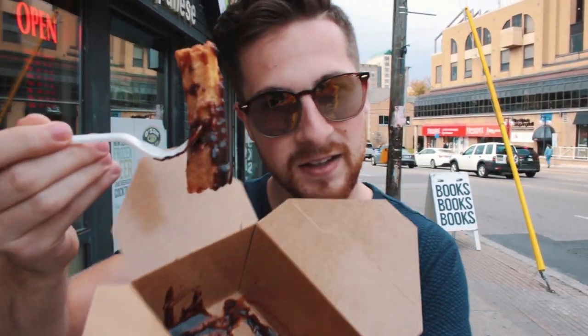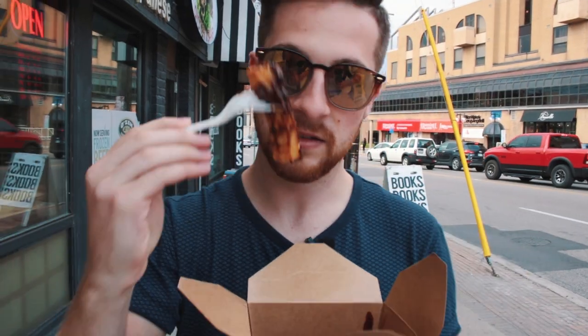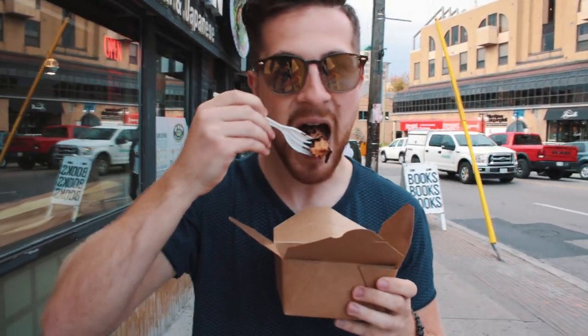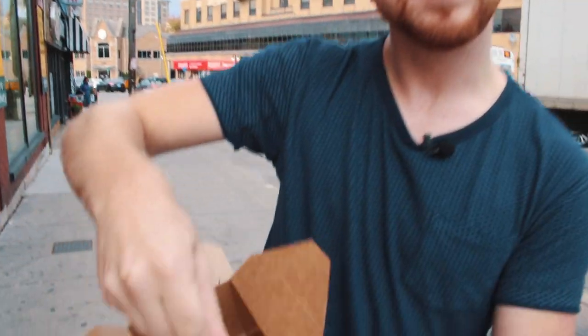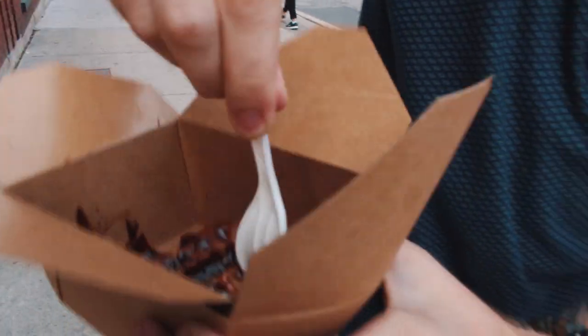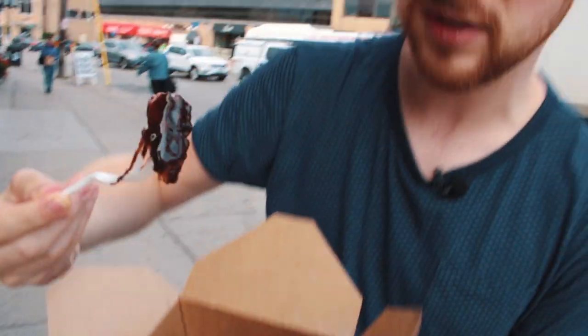Look at that! First bite, first impressions. You get a lot of carnival vibes from this — it's sweet, it's got a little bit of crunch to it. Really dip that in there, get it nice and syruped up. Oh, that's good stuff! That's the best thing I've tasted since your mom.